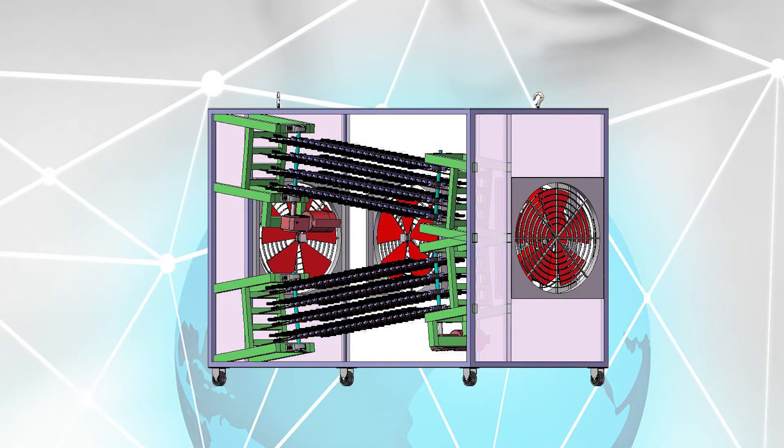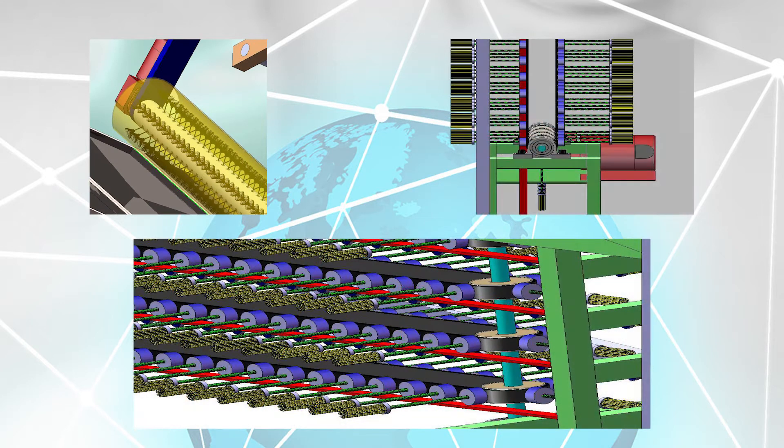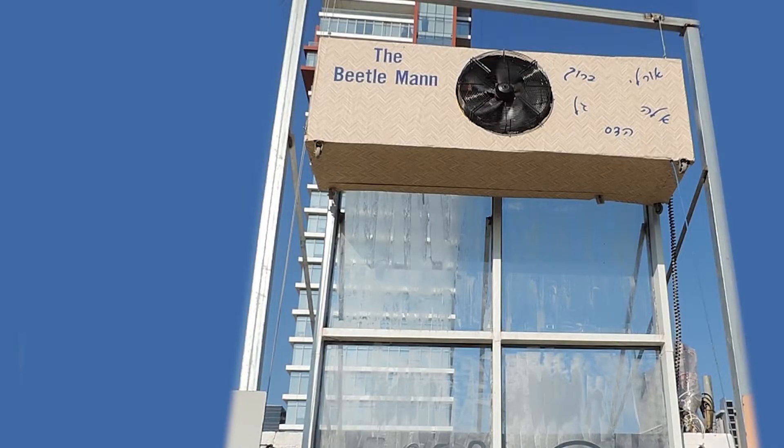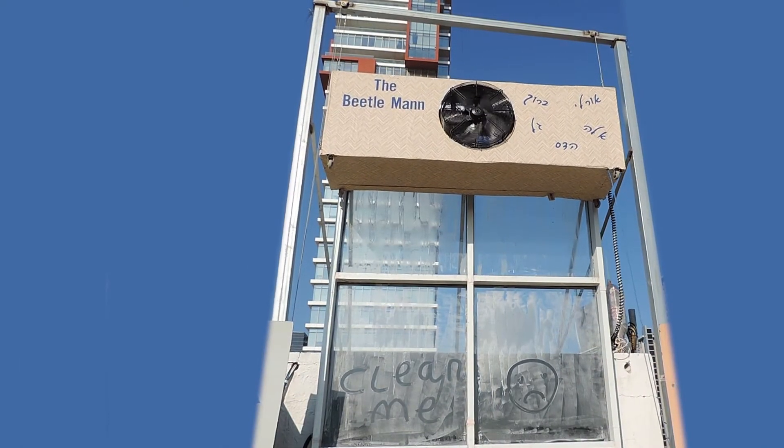The solutions. After a long research and development process, we built an automated cleaning system prototype, the Beetleman. In the video, the operation of Beetleman can be seen.